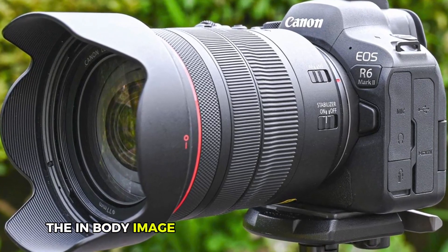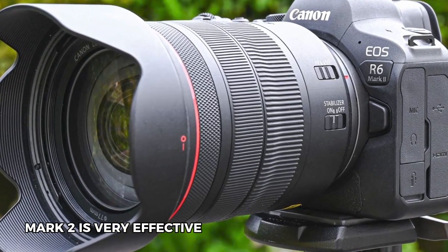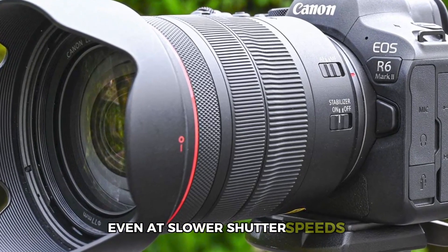The in-body image stabilization system of the R6 Mark II is very effective, helping you get steady shots even at slower shutter speeds.